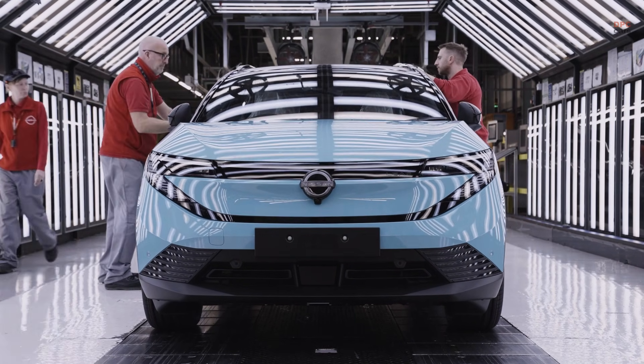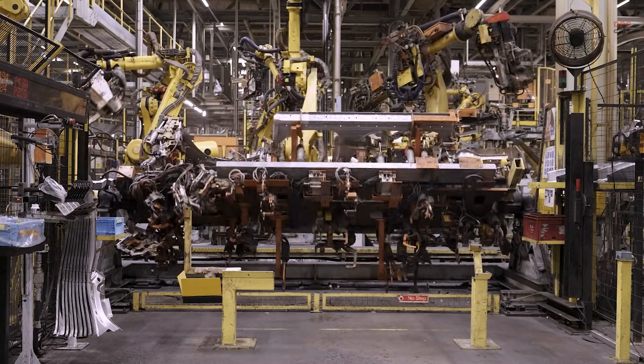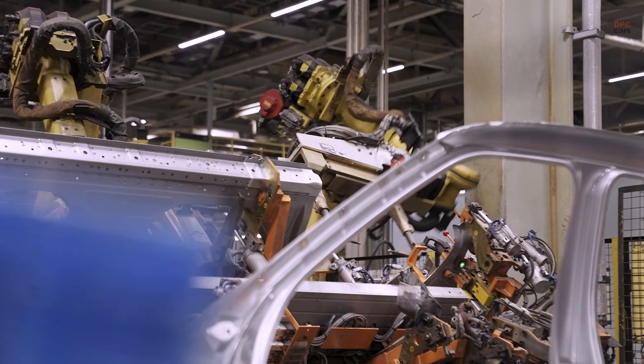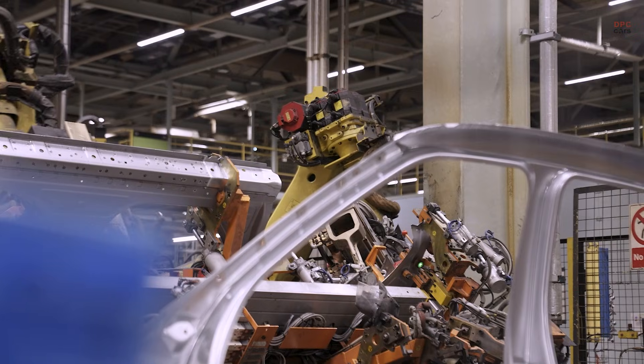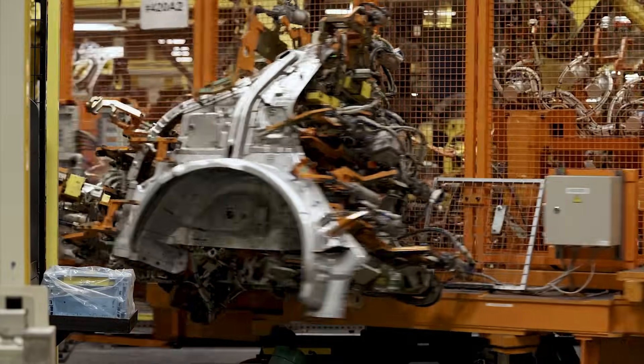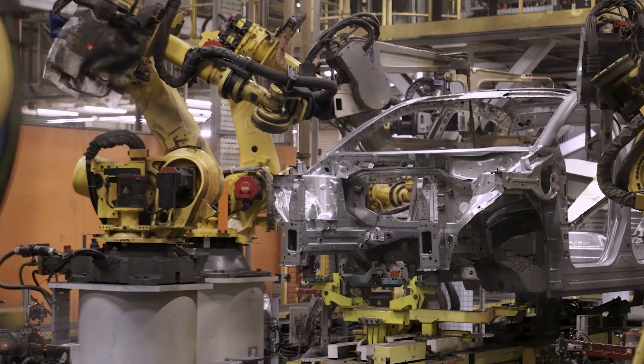Nissan's third generation LEAF is now rolling quietly off the line in Sunderland, and it is a bigger deal than just a new model. This moment is the real-world proof of Nissan's EV36 Zero plan, where electric vehicle manufacturing, battery production, and renewable energy are designed to work together in one ecosystem.